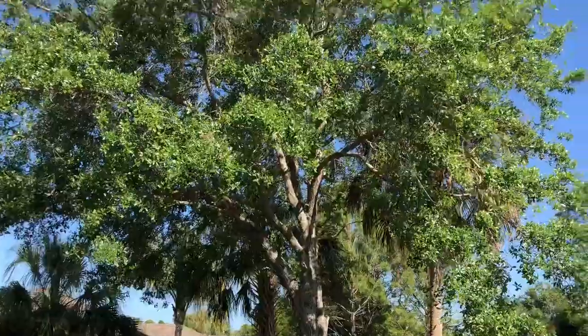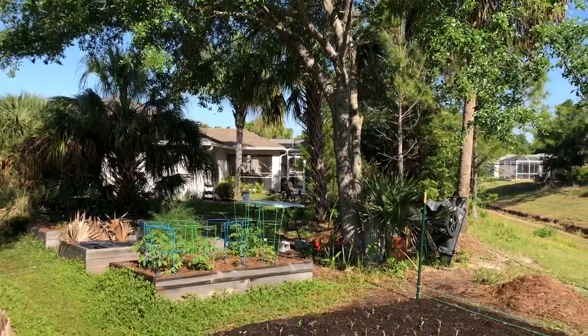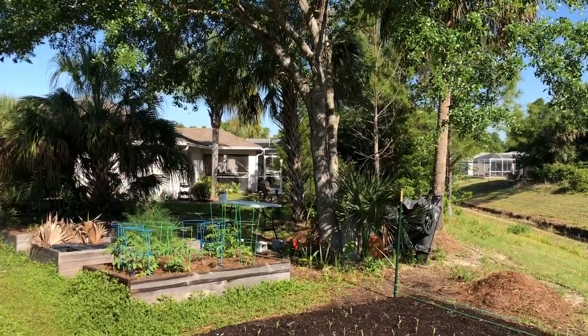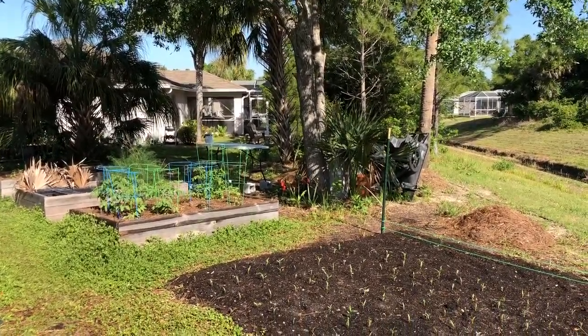The oak tree is really loving life now. This thing was covered with Brazilian peppers — you couldn't even see it. This is the mess area back here, which is compost, wheelbarrow, potting table, all that stuff.